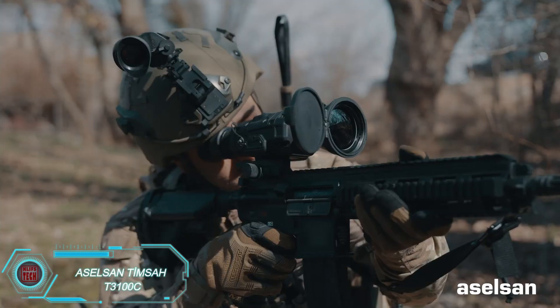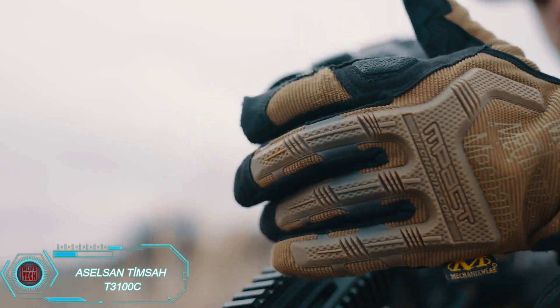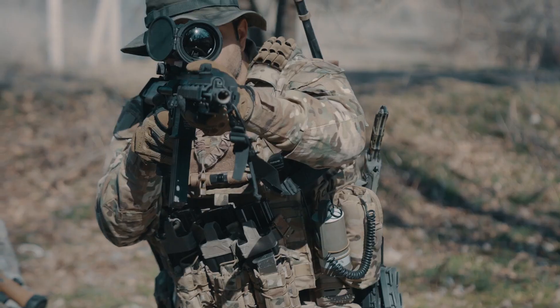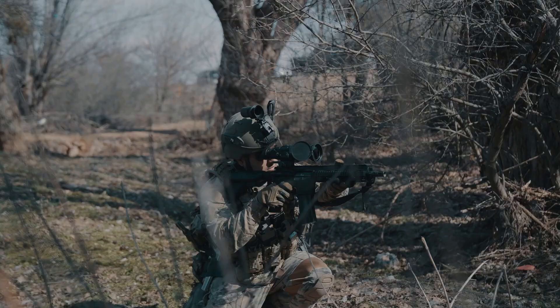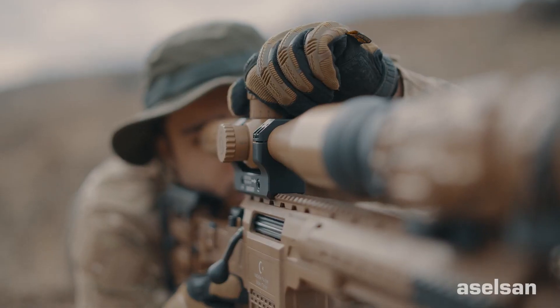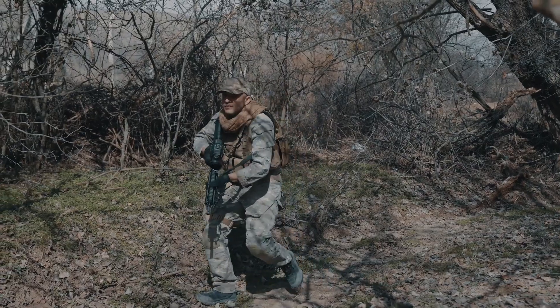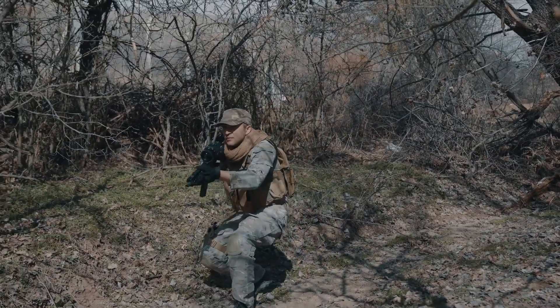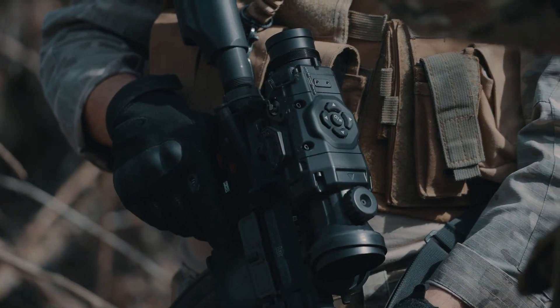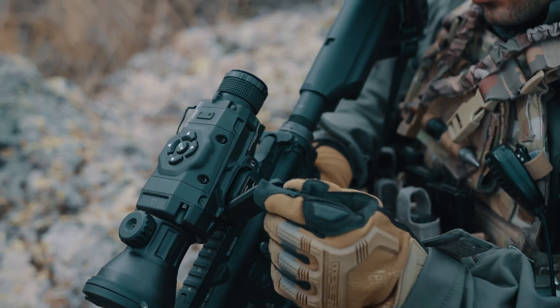This system is a versatile and high-tech sight designed for both rifles and handguns. It features an OLED display with a resolution of 1280 by 1024 pixels, offering night vision and thermal imaging modes. The system also allows for adjustments in contrast, brightness, and color palette. With compatibility for a laser designator, remote control, and data cable, this 1-kilogram sight is packed with features and provides up to 8 hours of battery life, making it an excellent choice for long missions.